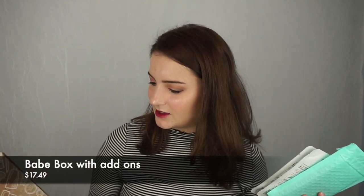We're gonna be opening the Babe Box. Your first one's free, you just have to pay for shipping and stuff — I'll put right down here how much it was.